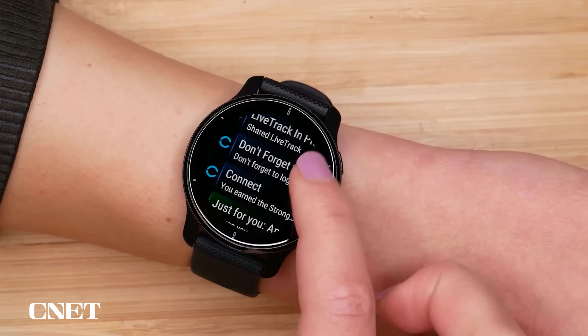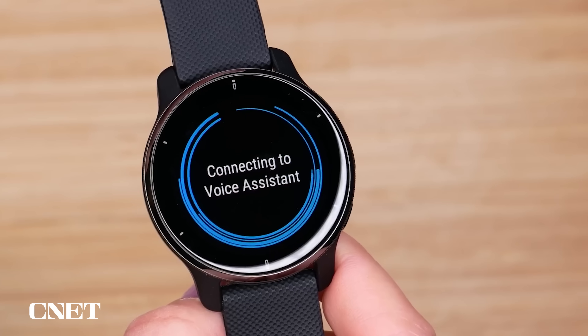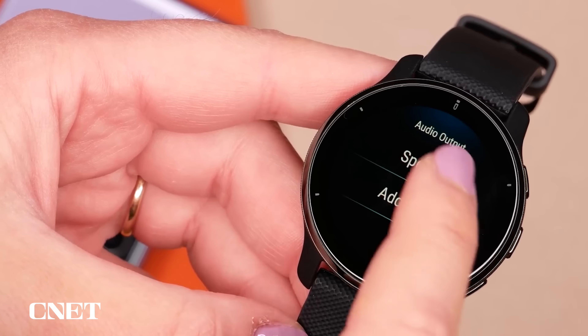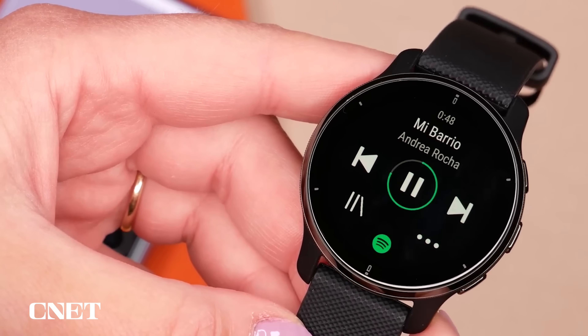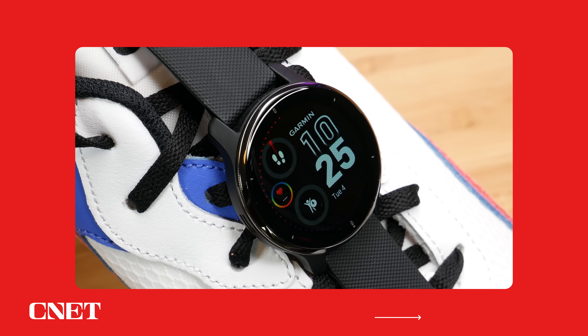This is the first Garmin watch I can wholeheartedly recommend even if you're not a fitness person, because it does all the smartwatch things you'd expect like getting notifications from your phone. It has a speaker and microphone so you can talk to a voice assistant, and most importantly the battery outshines pretty much every watch we've talked about so far — expect anywhere from eight to nine full days before you need to charge it.